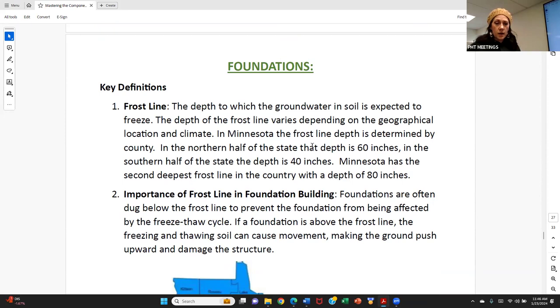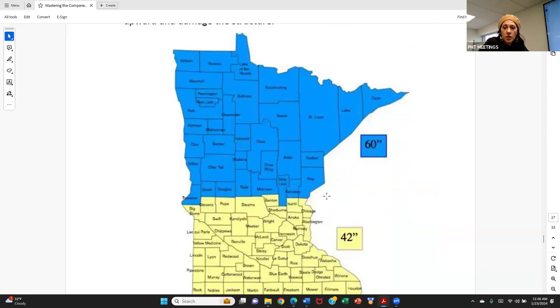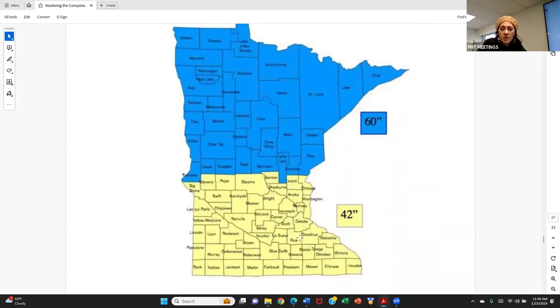Now let's talk about foundations. A key concept: frost line — the depth at which groundwater and soil are expected to freeze. Footings must go below the frost line. In Minnesota, the northern half of the state has a 60-inch frost line depth and the southern half is around 40 inches. The deepest is St. Louis County in the Iron Range — the second deepest frost line in the country at 80 inches, meaning the ground freezes down to 80 inches. I've included a county map so you can reference frost line depths by area.